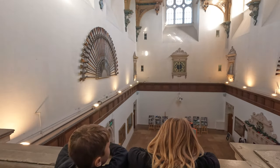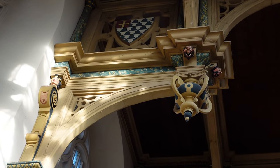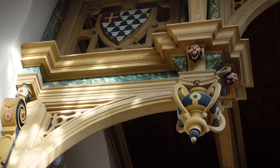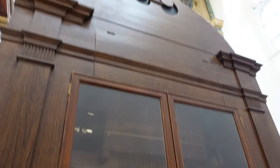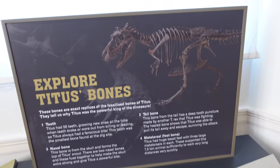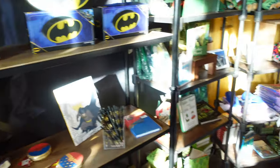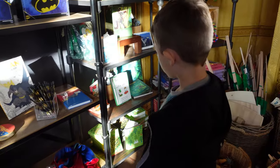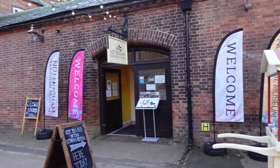Up here we get a really nice view of everything that we saw down from below when we first arrived. We're also a little bit closer to these creepy faces up here. This is the organ. Titus will be back in a few months — we didn't get to see him today but here are some of his bones. We saw baby Simba, and now we see big Simba.